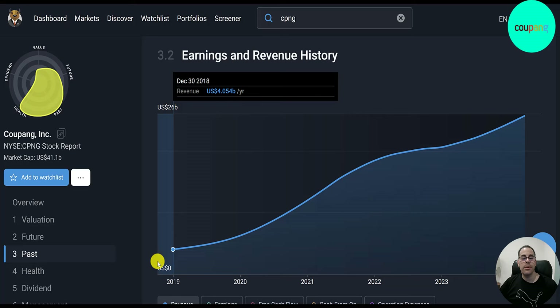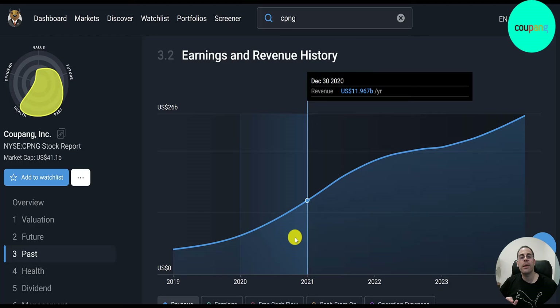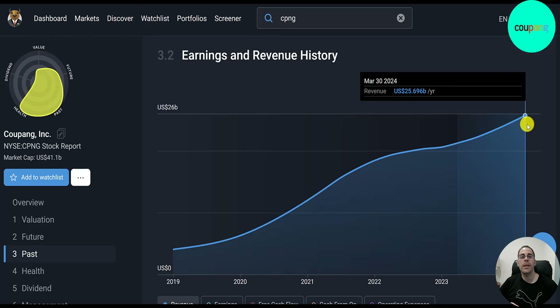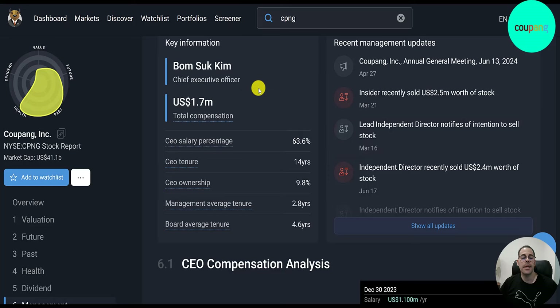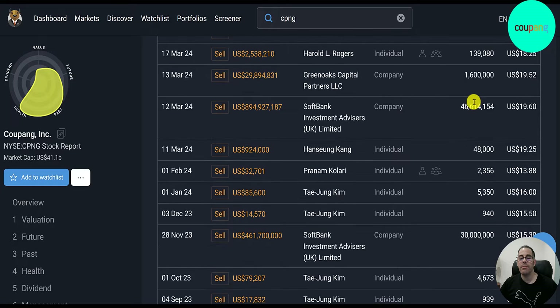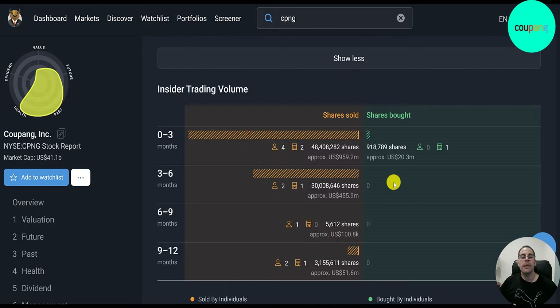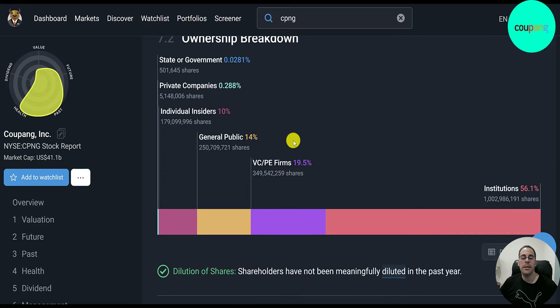Revenue has grown a lot since 2018 — from $4 billion, up 50% to $6.3 billion in 2019, nearly doubling to $12 billion in 2020, and currently at $26 billion. The CEO's salary went from $880,000 to $1.1 million, with total compensation of $1.7 million — a 14-year CEO. In the past year, there's been one insider buy but lots of sells, including SoftBank selling 47 million shares and another 30 million. In total, 80 million insider shares have been sold versus less than 1 million purchased.